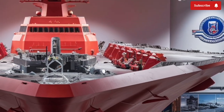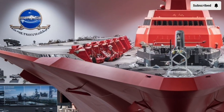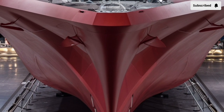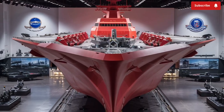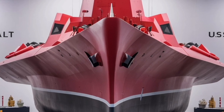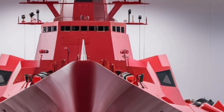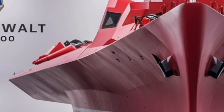Underneath its stealthy exterior lies a powerful heart. The Zumwalt is powered by an integrated power system (IPS), which produces a staggering 78 megawatts of electricity — enough to power a small city. This all-electric propulsion system gives the destroyer unmatched flexibility, allowing the ship to allocate power dynamically between propulsion, sensors, and weapons, paving the way for future technologies like rail guns and directed energy weapons, such as high-powered lasers. This makes the Zumwalt not just a destroyer for today, but a platform ready for tomorrow's warfare innovations. The ship's crew complement is surprisingly small, around 150 sailors, thanks to the high degree of automation on board.